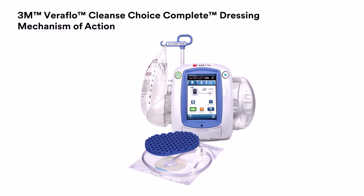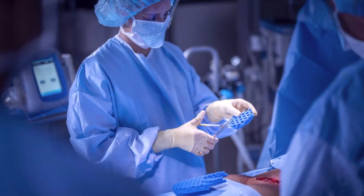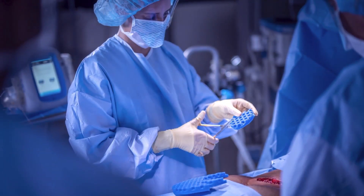3M Veriflow Cleanse Choice Complete Dressing — Mechanism of Action. Images show the dressing and tubing unit, followed by a medical professional wearing personal protective clothing, standing over an open wound, cutting a foam dressing in a surgical environment, placing the dressing over the wound, and covering it with an adhesive drape.